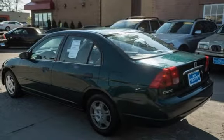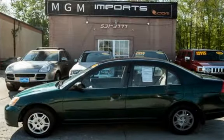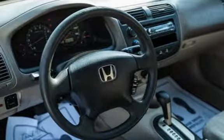This vehicle is in excellent overall condition. Key features include cruise control, power steering, power windows, anti-theft alarm system, and power door locks.